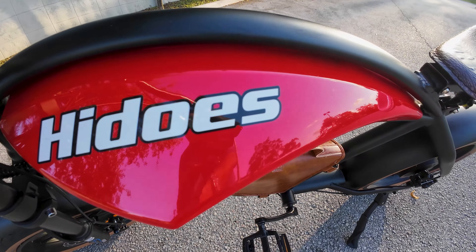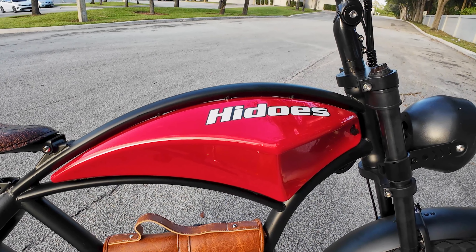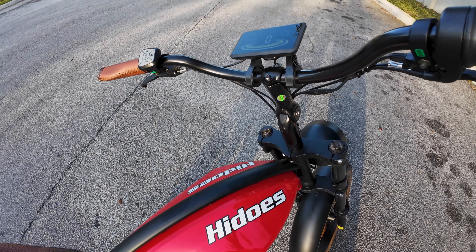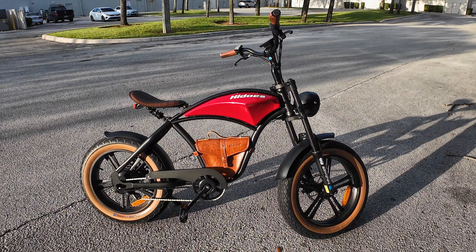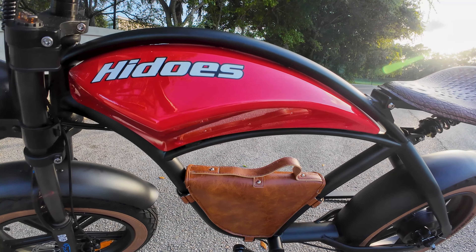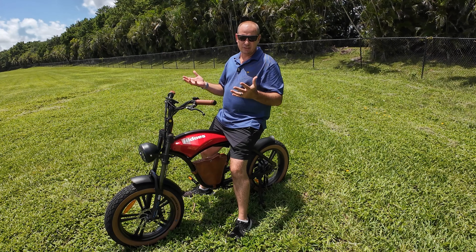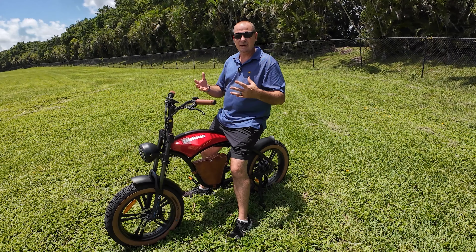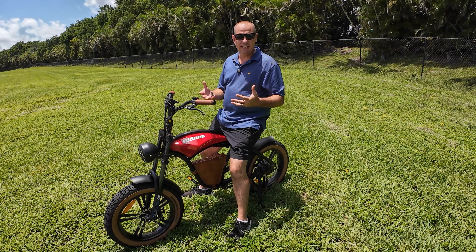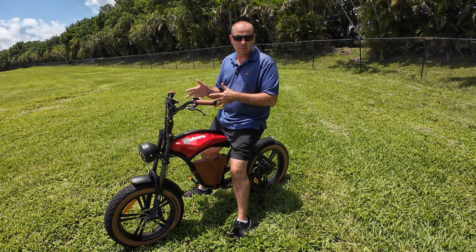The HiDuzz B10's battery is cleverly integrated right into the frame, mimicking the look of a traditional motorcycle fuel tank. This design choice gives the bike a sleek and authentic look — is it a bike or is it a motorcycle? The battery packs a 48-volt, 12.5-amp-hour capacity, and they say it will go up to 40 miles of range on a single charge. As with most electric bikes, my rule of thumb is to take the stated OEM range — in this case 40 miles — and cut it in half, which is about what you're going to get in real-world riding conditions using the throttle most of the time in the fastest speed mode.